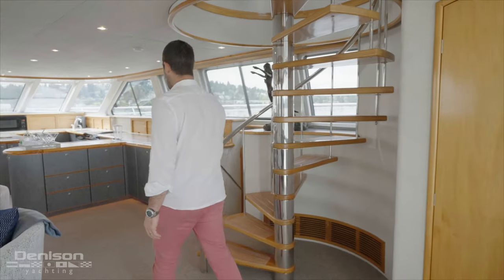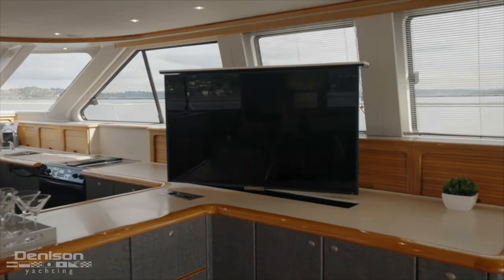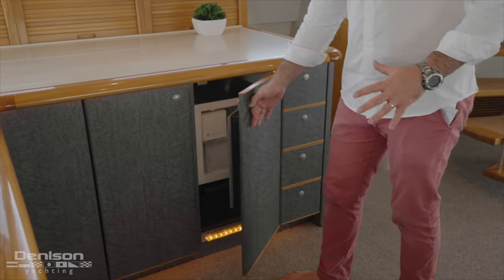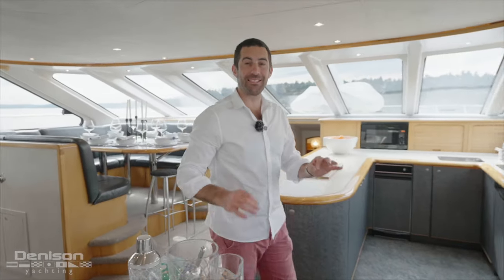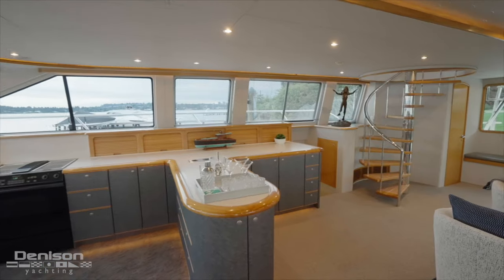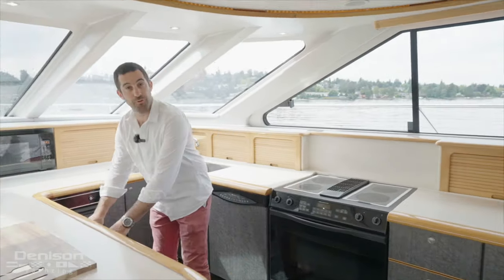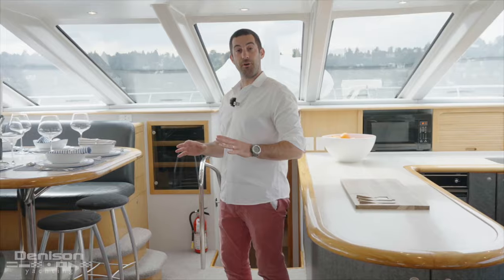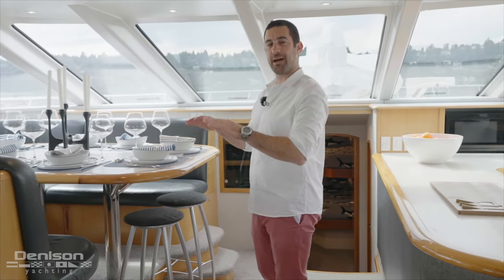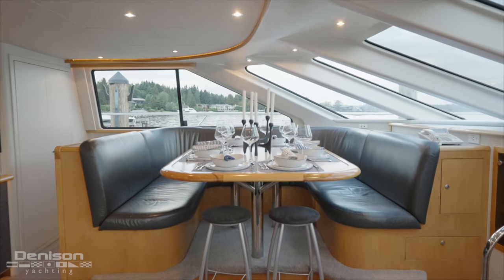Moving forward, we have a large bar area with a pop-up 55-inch Sony TV and a Uline ice maker. Moving forward to this open galley, it is a chef's dream with full-size galley appliances throughout and huge countertop spaces, including two under-counter Sub-Zero refrigeration units. Just forward to port, you have this intentionally designed raised-up dining area for 10, so you can enjoy a scenic view whilst dining on the water.